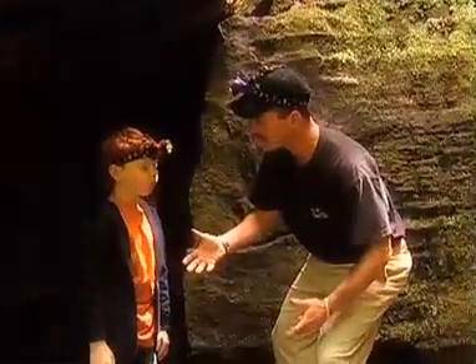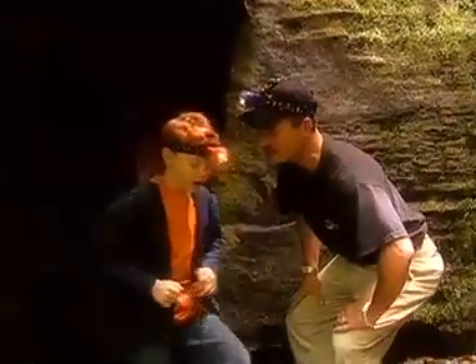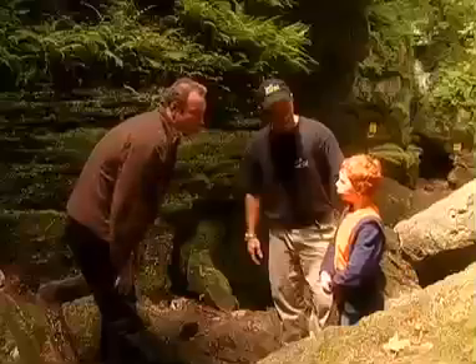Hey Daniel, my friend Bill is here and he's brought some bats. Would you like to go see some bats? Some real cave animals? Yay! Okay, let's go, pal. Daniel, this is my friend Bill. Hi Bill, how are you? Good to see you. Hi Daniel, how are you? Would you like to see some bats? Yeah!